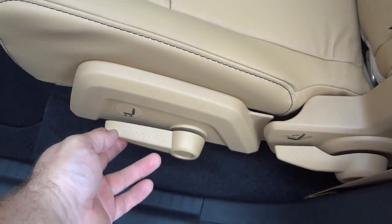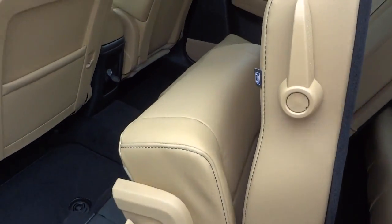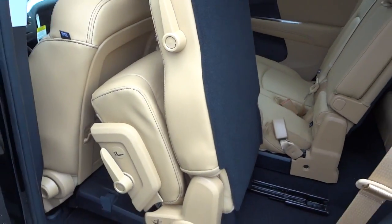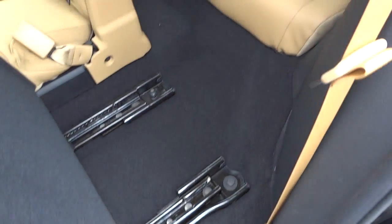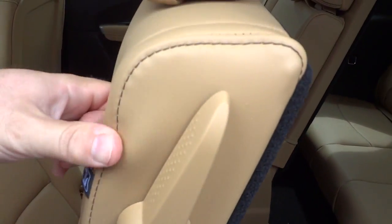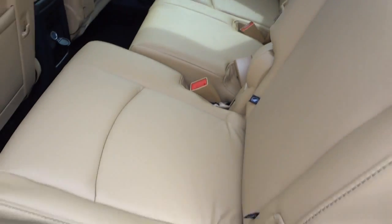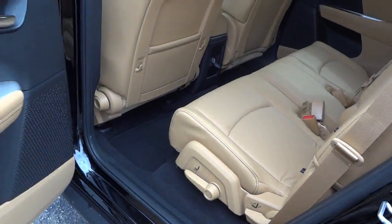You do have a storage bin under the floor here on both sides. In order to access the third row seat, you can fold down the seat here and move the seat forward and back. To get in the third row, the seat kind of sandwiches up — you just push it and it's pretty easy. You push it back and then drop that down and slide it back with that switch lever.